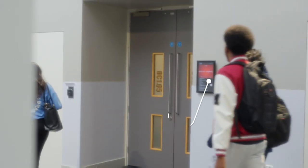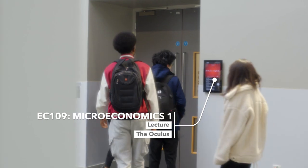We're currently in the Oculus building and I'm just about to head into my first lecture which is EC109 Microeconomics. This lecture is two hours long but I really do enjoy it. I would also recommend getting a little bit of breakfast in just to keep yourself rejuvenated. See you guys in two hours.